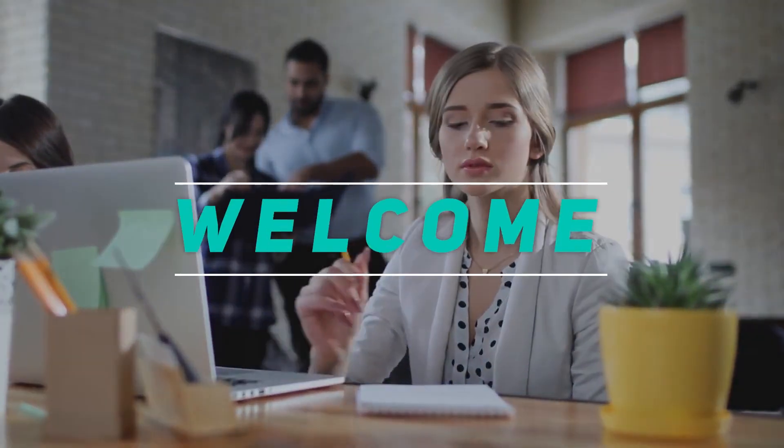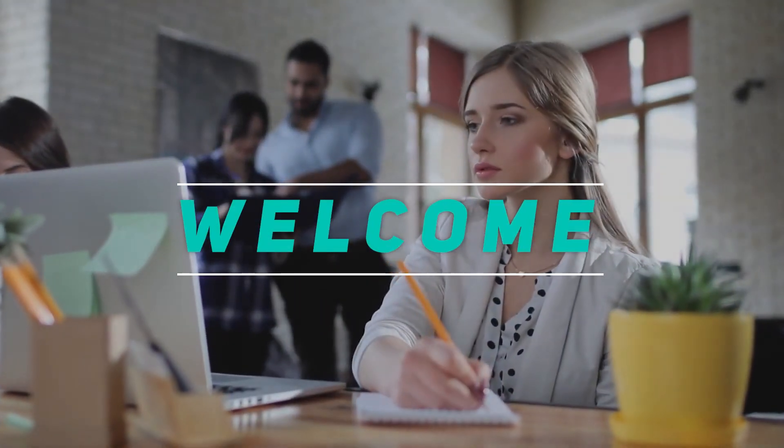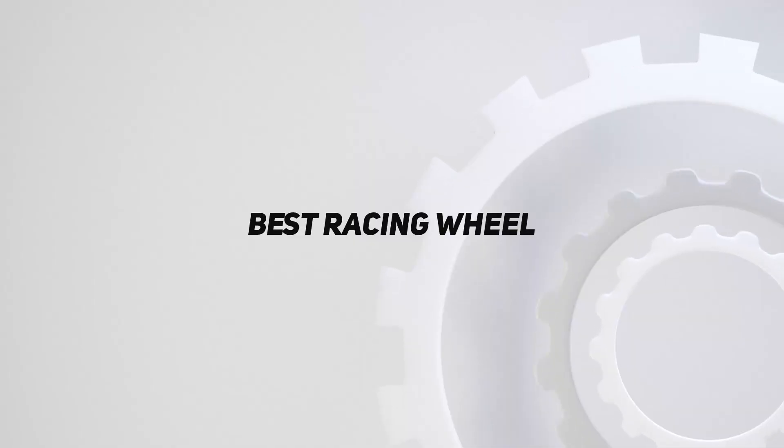Hey, welcome back to my channel. In this video, I'm gonna talk about the top 5 best racing wheels.